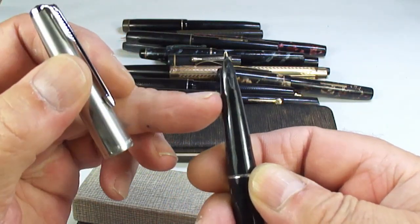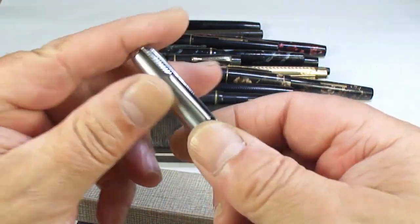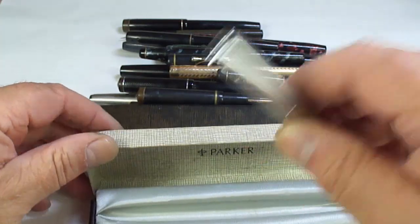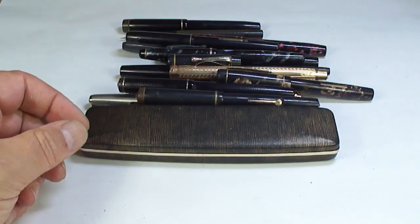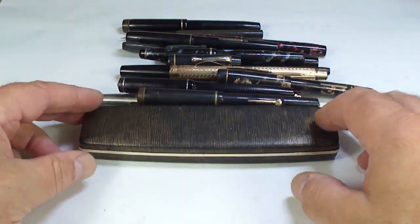There we go — a Parker 61. As always you can see the arrow is missing there as well. I've actually got lots of Parker 61s like that, so if you're interested, get in touch.